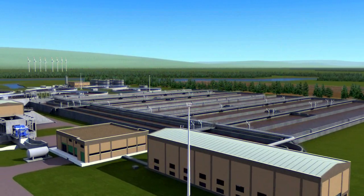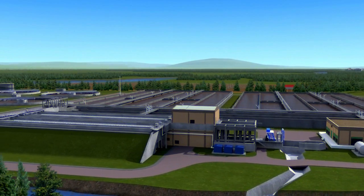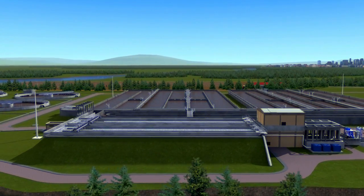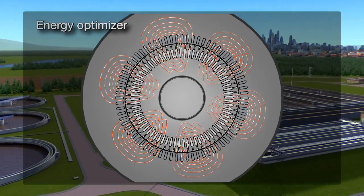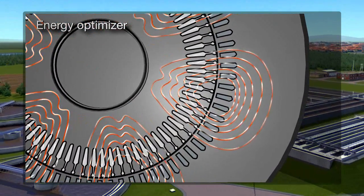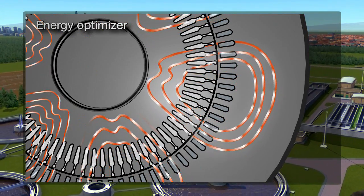The ABB drive features a built-in energy optimizer designed for use in parallel pumping systems. The software-based algorithm, based on a highly advanced motor model developed by ABB, works by adjusting the motor flux to such a value that the magnitude of current is minimized.